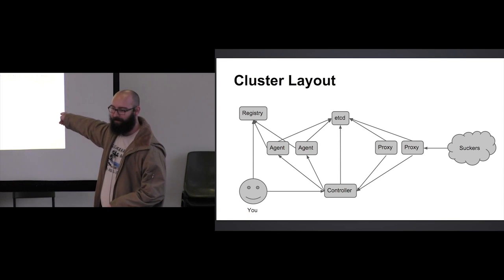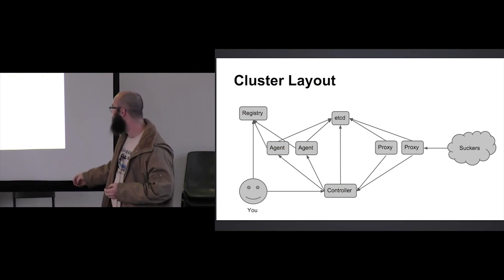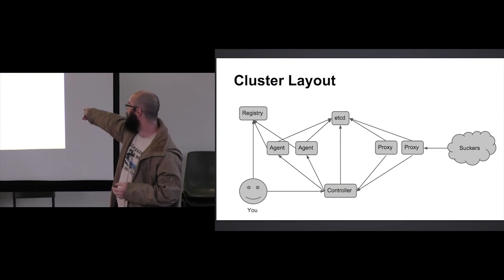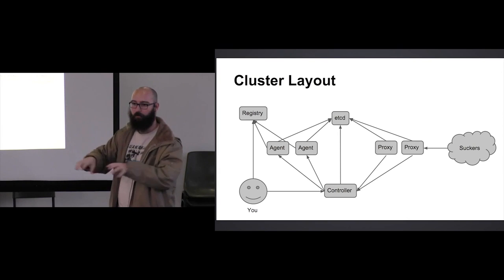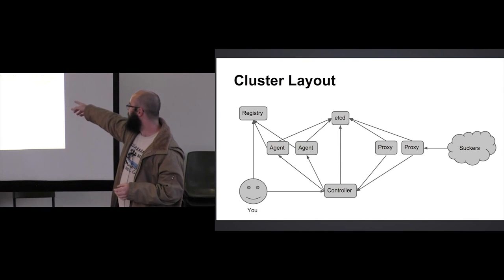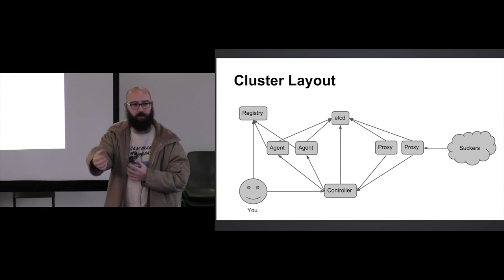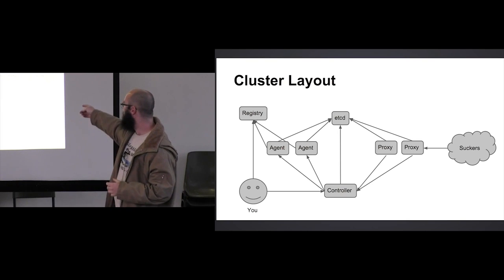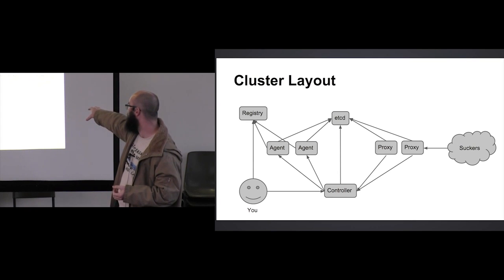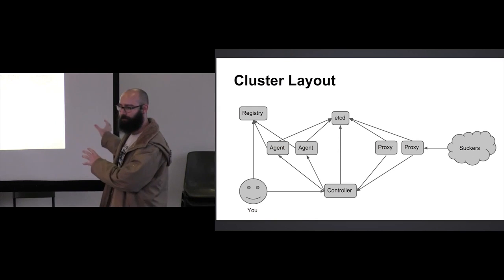This is the layout I have. You're the little happy face on the left-hand side, pleased that you don't have to deal with multiple individual boxes anymore. The registry is where you push your applications to, and the controller is what you talk to — those are your only entry points into the network. Everything else just deals with itself. You've got agents on the left running the applications and pulling them from the registry, etcd at the top which everything is talking to, and your proxies on the right-hand side which are talking to your customers.